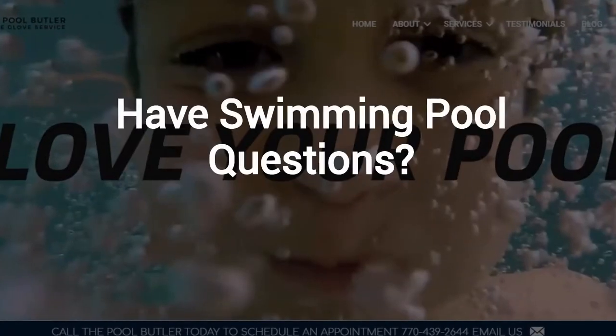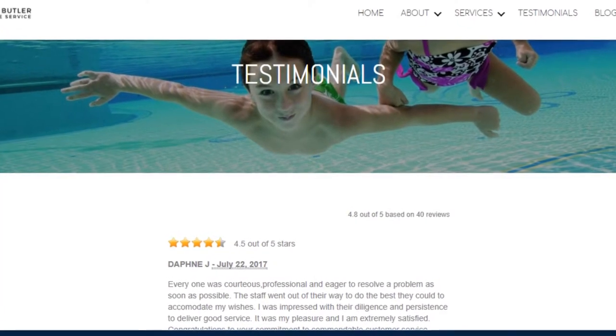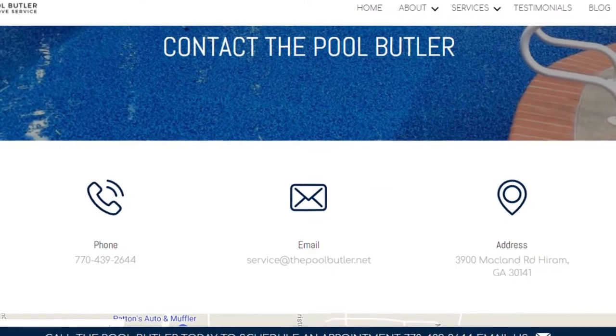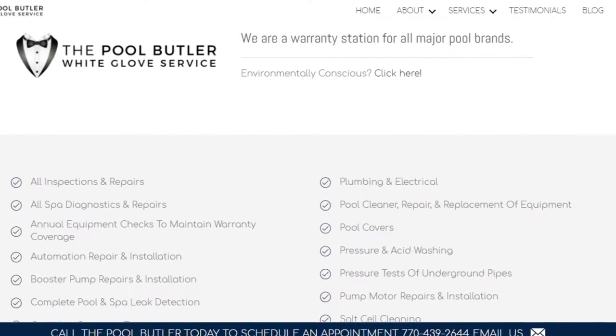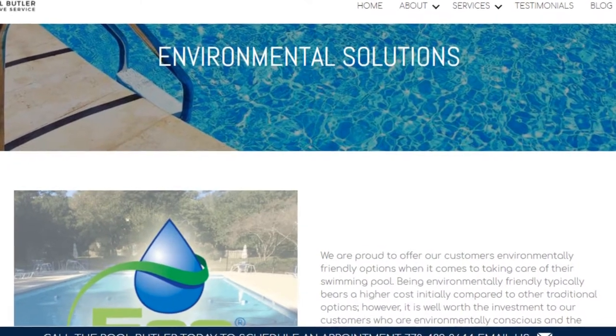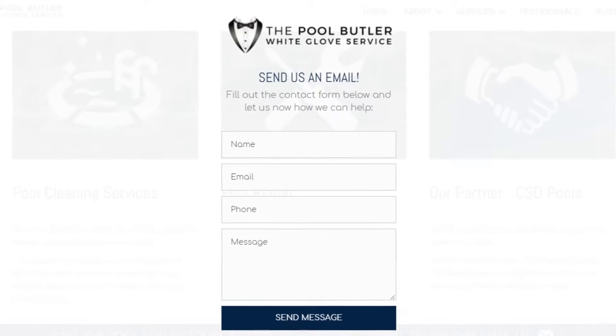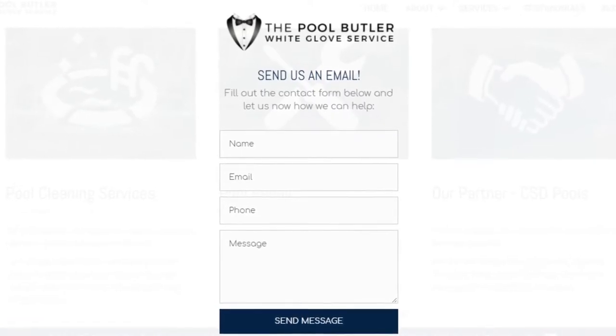Do you have swimming pool questions? No problem. On our website, you will find tons of answers, customer testimonials, our contact information, and multiple pages that highlight the swimming pool services we offer, including eco-friendly solutions. After visiting us online, email or call us directly and we will be happy to answer any swimming pool questions you might have.